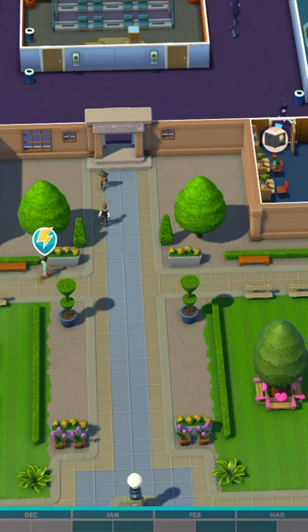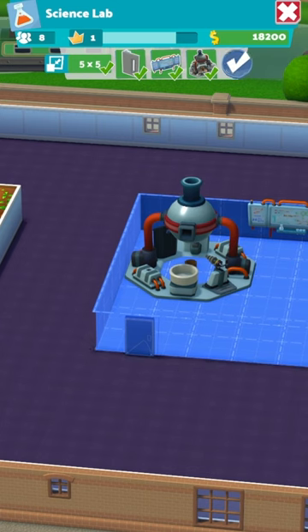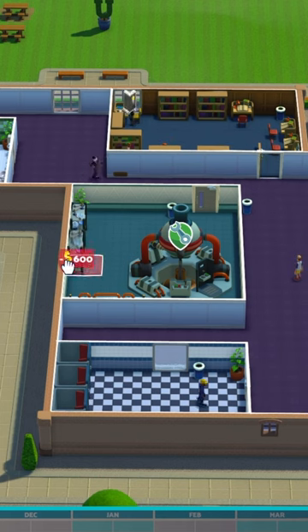Firstly, if you think that there's a lot going on in Two Point Campus, then you're absolutely right. In order for your students to do well and learn, they'll need to have access to good equipment. So make sure to upgrade your room's prestige by adding in the latest learning technology and making it the best classroom that you possibly can.